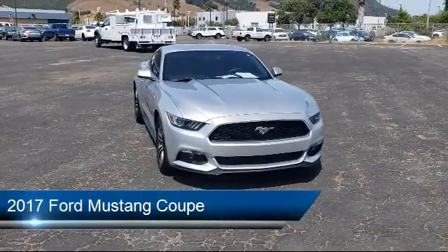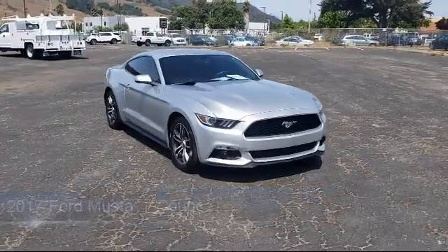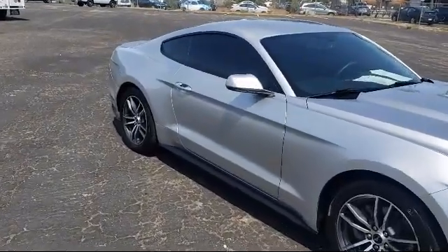It comes equipped with dual front side impact airbags, alloy wheels, keyless entry, rear view camera, rear spoiler, split fold down rear seat, and smart device integration.